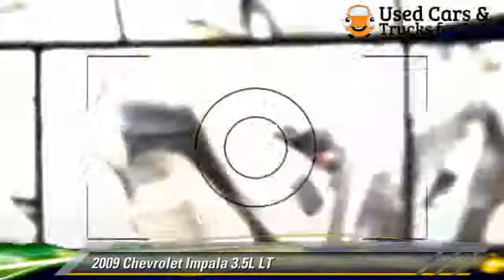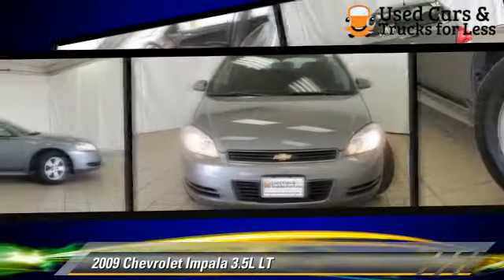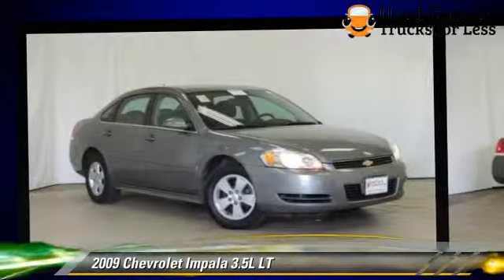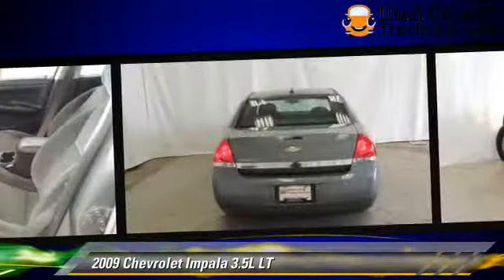The 2009 Chevrolet Impala LT, powered by a 3.5-liter V6 engine with a 4-speed automatic transmission. This vehicle gets up to 20 miles per gallon.